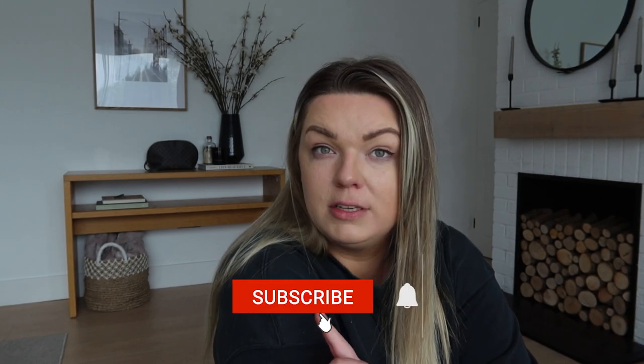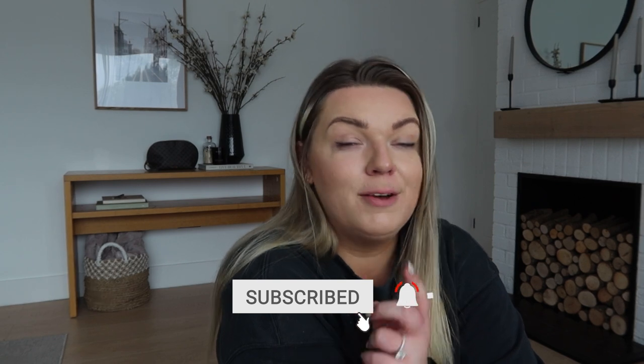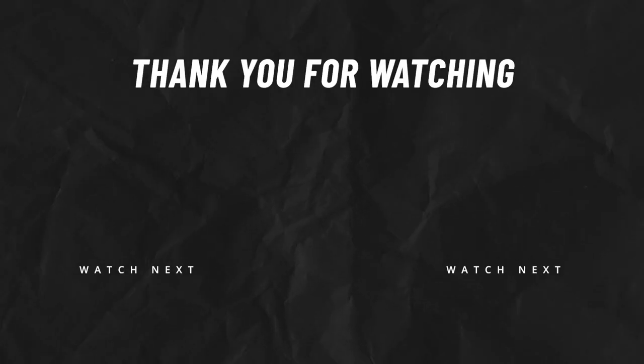Anything else - it was just a bit meh, nothing was really grabbing me in there. Just for reference, we go to the one in Cardiff - I can't remember what the retail park's called but I think there's only one in Cardiff. I hope you guys have enjoyed this video - if you have, please don't forget to give it a thumbs up because it really supports my channel. If you haven't already subscribed, don't forget to hit the subscribe button and I will catch you guys in the next one.